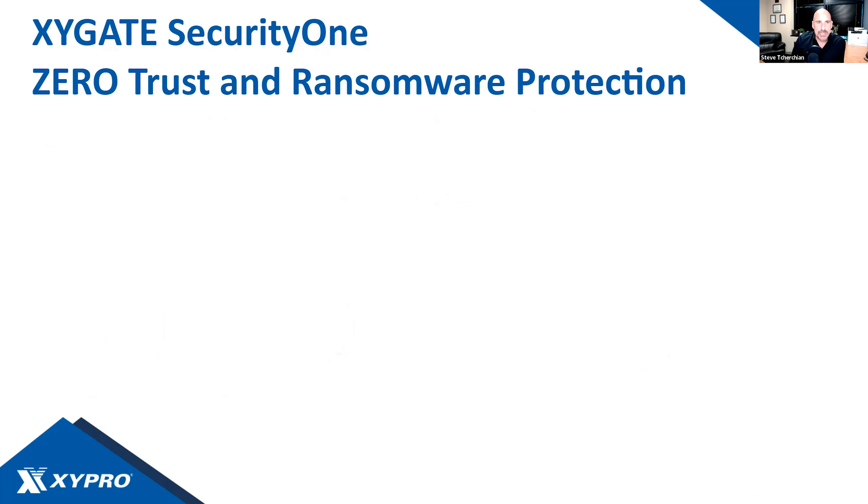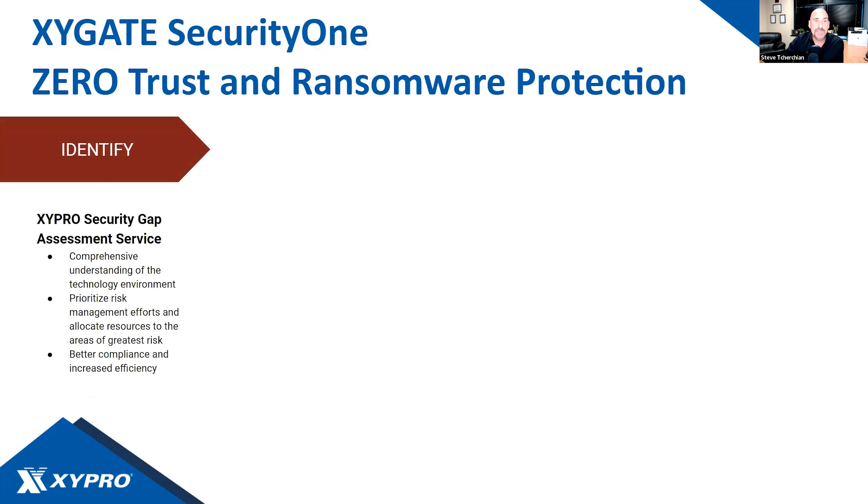Now let's talk about Security 1 around zero trust and ransomware protection — a very hot topic in 2022 that will continue into 2023. Zygate Security 1 gives you all the components to harden and monitor your system in real time, but that's not enough on its own. Ransomware protection is an objective, not just a tool. And if you think ransomware is not possible on NonStop, you are 100% wrong — it is absolutely possible to infect a NonStop system with ransomware.